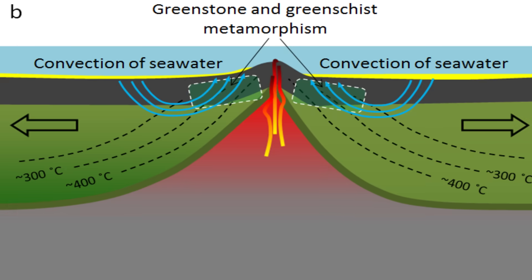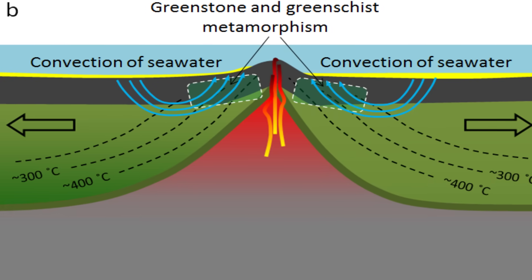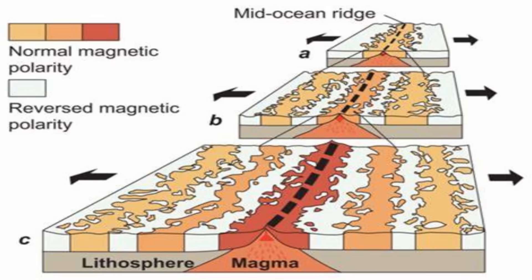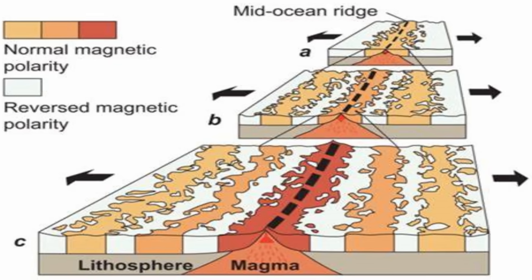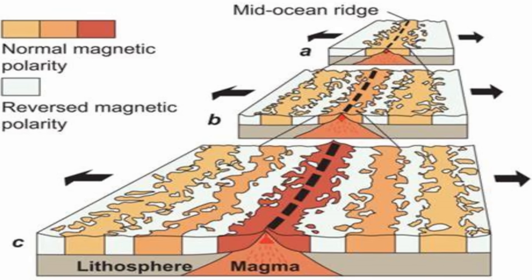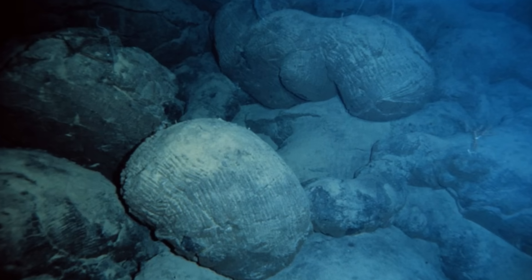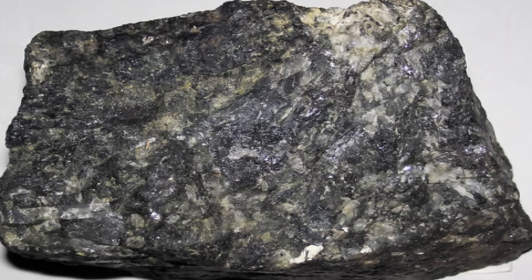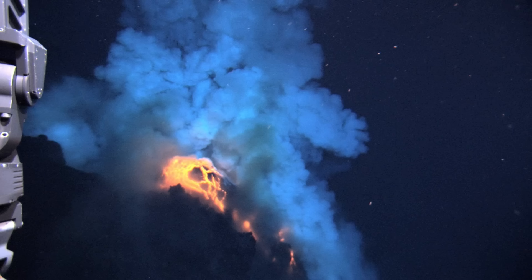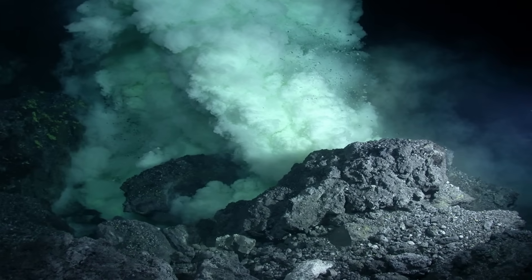This process occurs at mid-ocean ridges, where tectonic plates are pulled apart by forces from the underlying mantle. As the plates diverge, magma rises from the mantle to fill the gap, then cools and solidifies when it contacts the cold ocean water, forming new crustal layers. Over time, this magma crystallizes into basalt at the surface and gabbro deeper down, creating a layered structure that composes the oceanic crust. The cycle of magma rising, cooling and solidifying continuously adds new material to the spreading plates, driving them apart and building up the ocean floor.